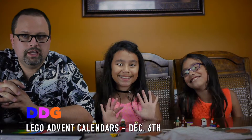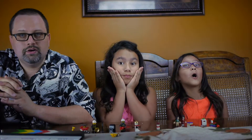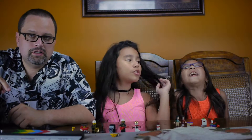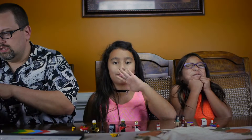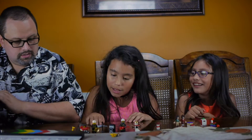Hey guys, it's Daniel from Daddy Daughter Gamer. It's December 6th, which means it's time for another Lego build. If you're interested in buying these, you can find a link in the description below.